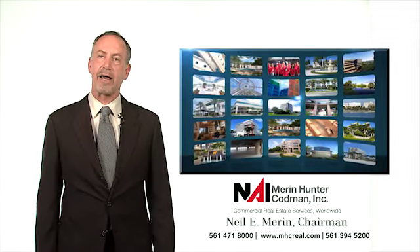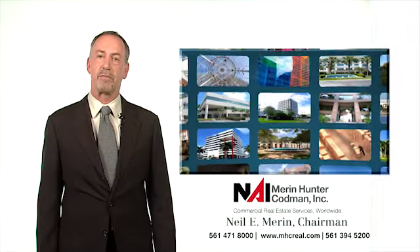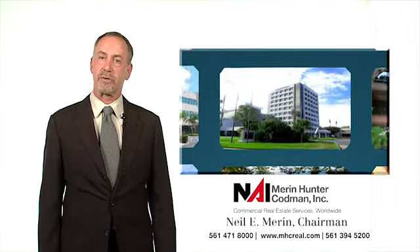Hi, I'm Neil Marron, Chairman of NAI Marron Hunter-Codden, South Florida's premier commercial real estate firm. For expertise in commercial properties, turn to us.